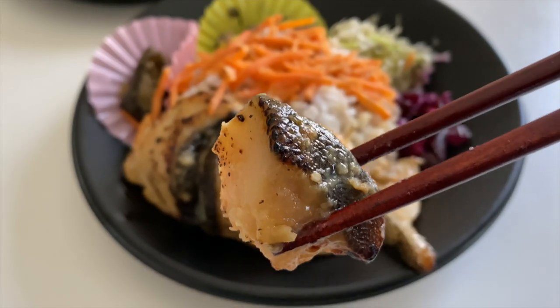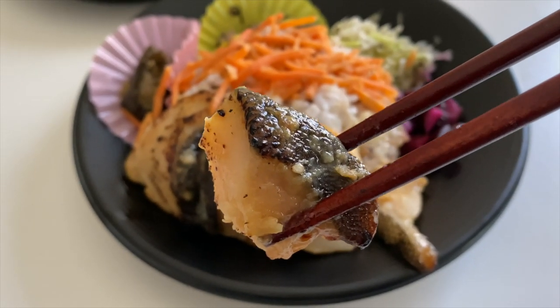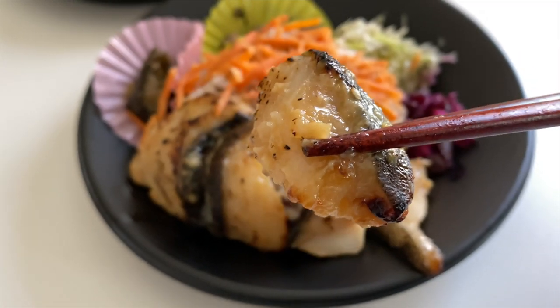Let's try some miso butterfish. Mmm, whoa. I feel like I'm at Roy's — well, maybe not at Roy's — but the miso yaki butterfish tastes pretty good. This is the multigrain rice, so it's got different kinds of whole grains in it. I think it's okay, but I think they could have done better.